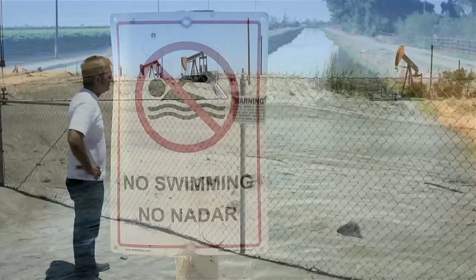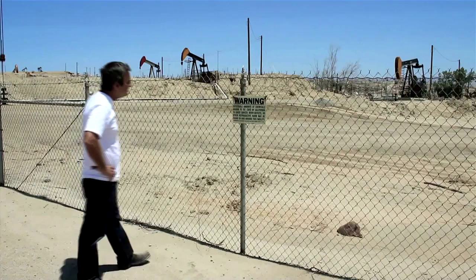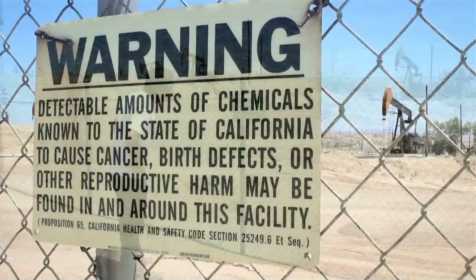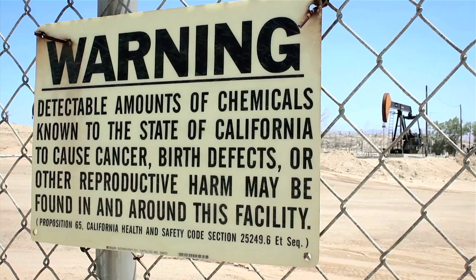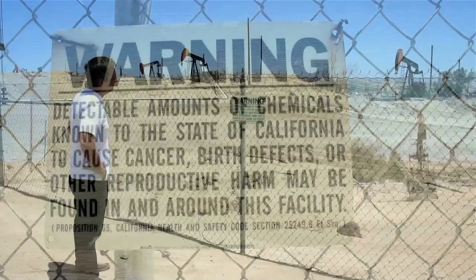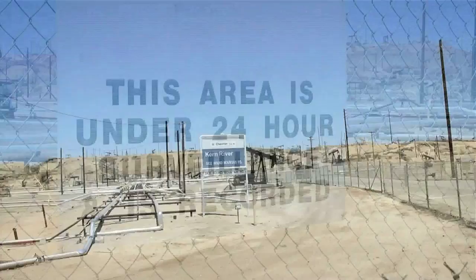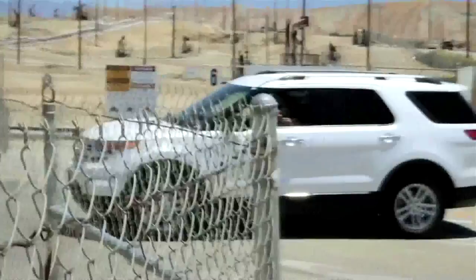Though under California law, oil companies like Chevron are required to post warning signs — as Chevron has — around its facility. One such sign warns that detectable amounts of chemicals known to the state of California to cause cancer, birth defects, or other reproductive harm may be found in and around the facility. As we filmed Chevron's oil field from public roads, we were followed by a man in a white vehicle taking our picture with his smartphone. He introduced himself as a security agent for Chevron.